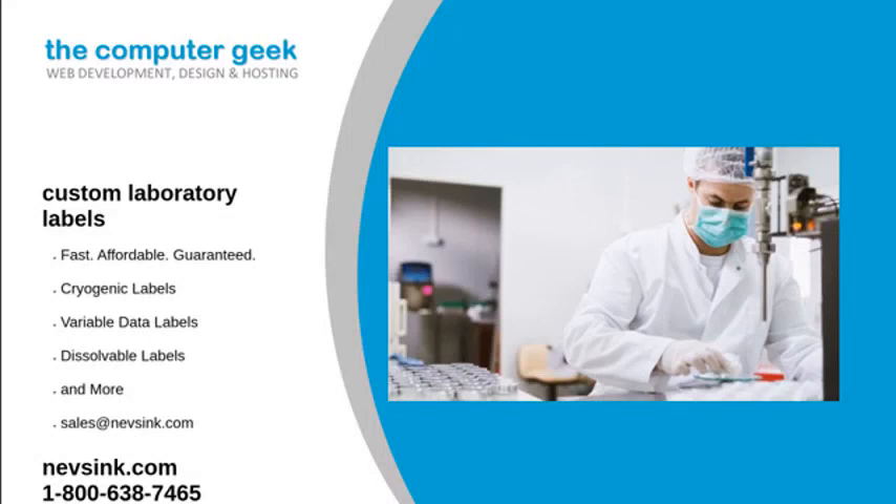If you are looking for custom laboratory labels at an affordable price, Neves Inc. is the place to go. We provide this option to almost all of our lab labels. Once you have a design or idea in mind, contact us and our graphics team will get started on it right away.